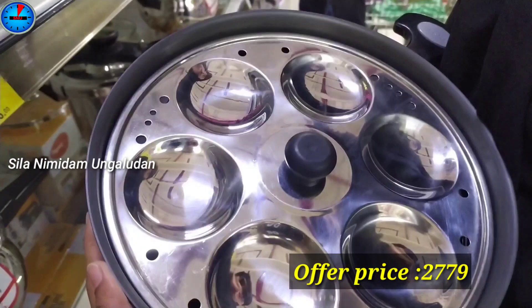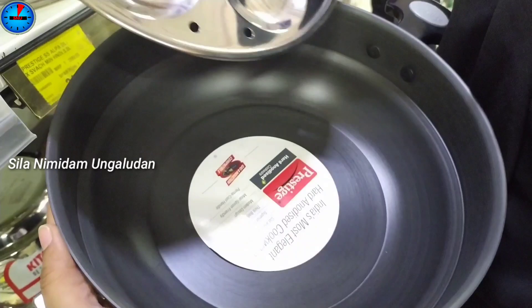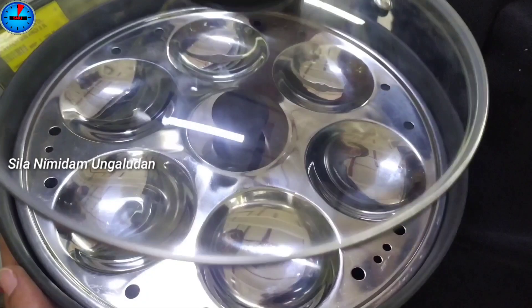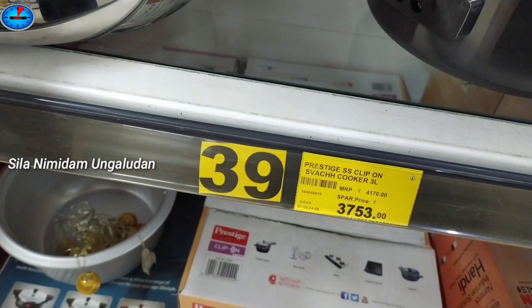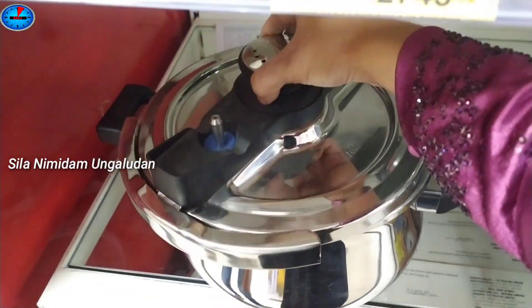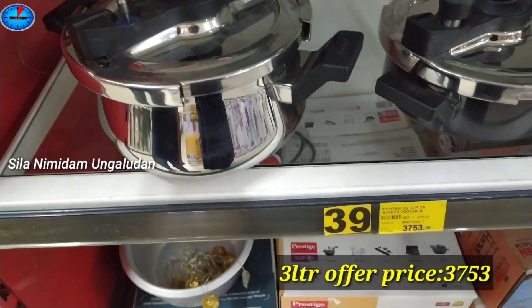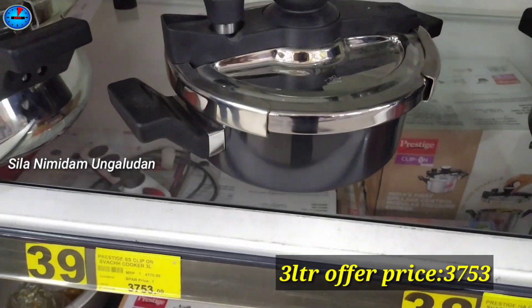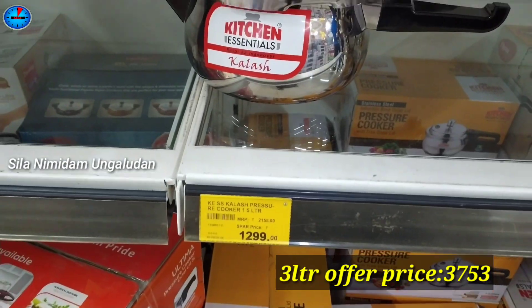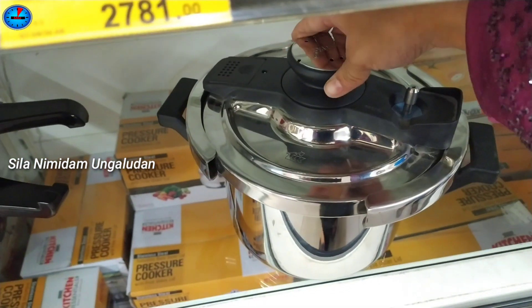This is Prestige's Multicadai — we can use this one as well. The offer price is $2,779. This has a glass lid and is all available. This is Prestige's Clip-on Model, 3 liter, offer price $3,753. The Clip-on Model is also available in black color at the same price of $3,753.